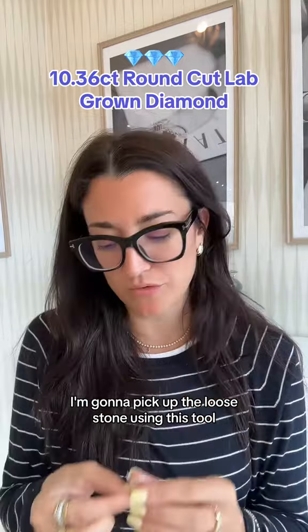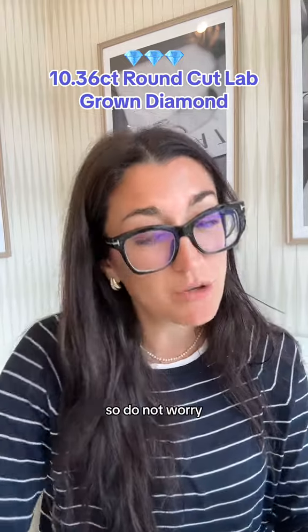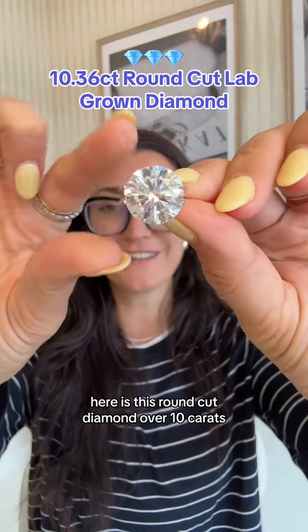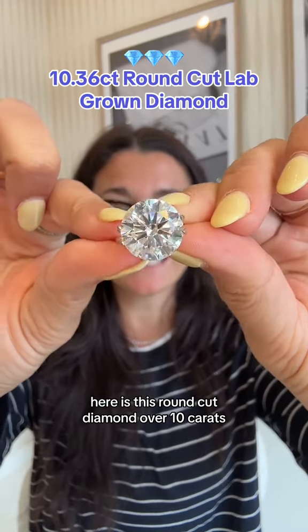I'm going to pick up the loose stone using this tool, so do not worry — this is not the real setting. Here is this round cut diamond, over 10 carats.